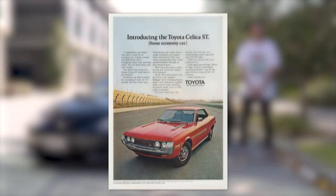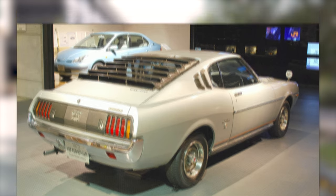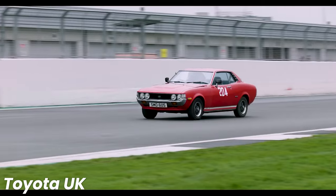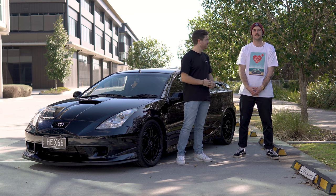In 1970, Toyota debuted the Celica to take on the Ford Mustang. It was a sporty, rear-wheel drive, kind of compact car, and it had a beautiful design. It still looks fantastic today and has aged awesomely. It looks like a Mustang, but smaller.